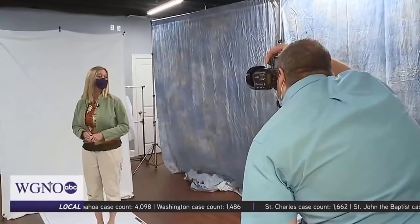Touchless photos means no one will be able to help your child adjust their clothing or fix their hair before they get their picture taken. So do your best to make sure your child is picture perfect before they head to school. Stephanie Oswald, WGNO News — and she got to try one with the mask too.